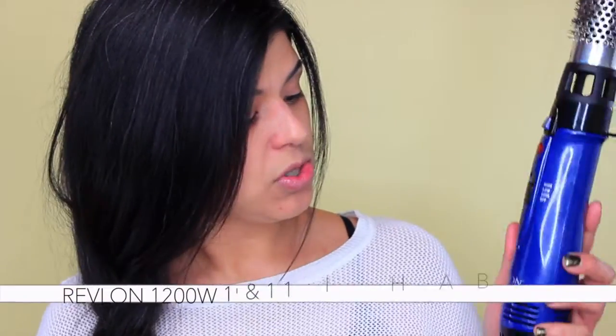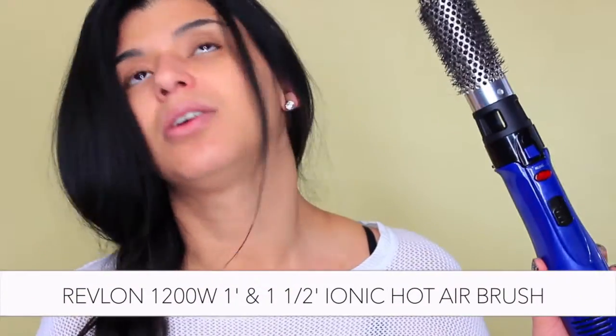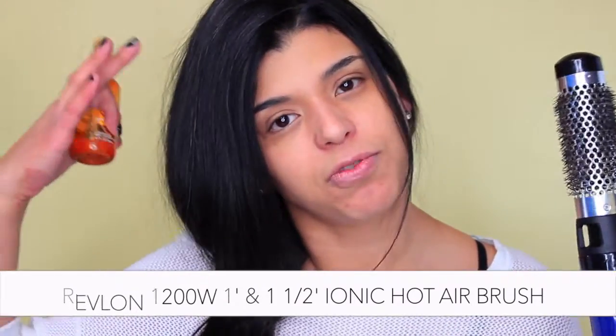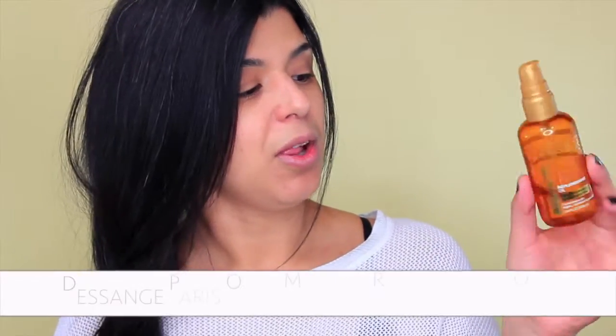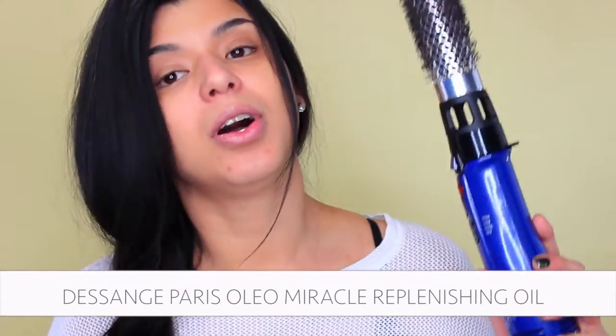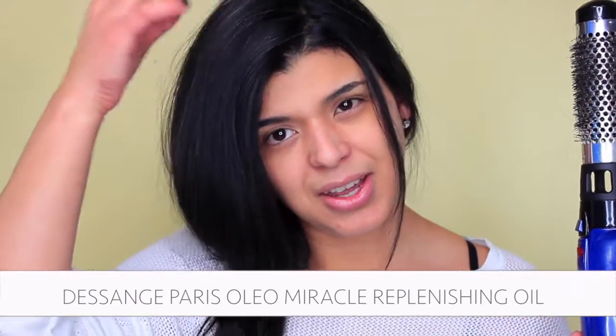That's why I've been using this one for this routine. I also use this Revlon Ionic blow dryer — if you have a regular blow dryer it will work, but this one I feel gives me more volume. Then I use an oil by Dessange Paris. You might wonder why I'm adding oil when I'm trying to remove oil, but the Revlon usually leaves some static in my hair, so I take a few drops and go all over my hair and it won't make it look greasy.